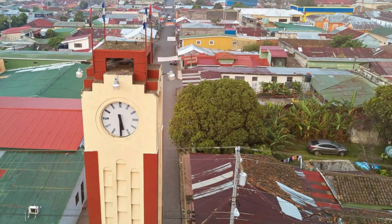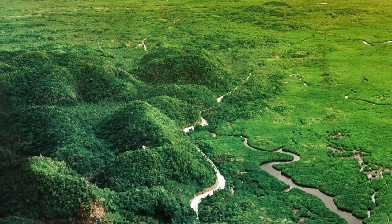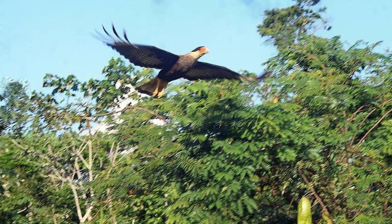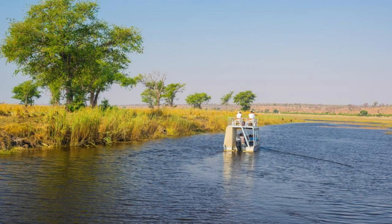Journey to the vast expanses of the Rupununi Savannas, a breathtaking landscape of grasslands, wetlands, and forests in southern Guyana. Explore its diverse ecosystems, including pristine rivers, ancient mountains, and seasonal wetlands, as you encounter a rich array of wildlife, including jaguars, giant otters, and harpy eagles. Take guided safaris, river trips, and cultural tours to discover the natural and cultural treasures of this remote wilderness.